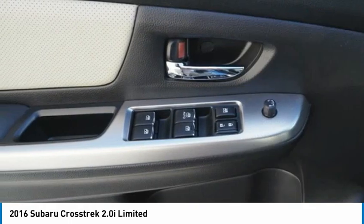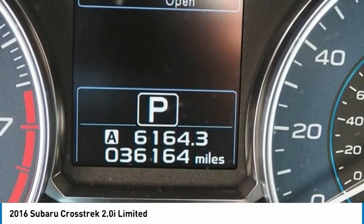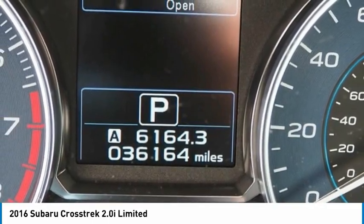Four-wheel disc brakes, speed control, rear window defroster, rear window wiper. Remember, this isn't just a vehicle — it's an experience. So stop in for a test drive today.